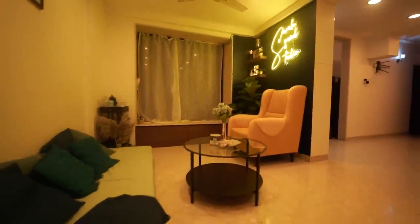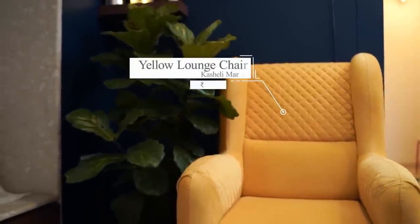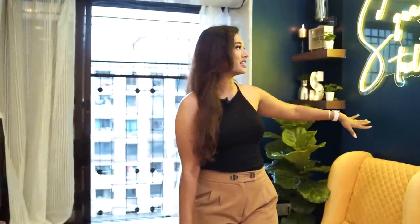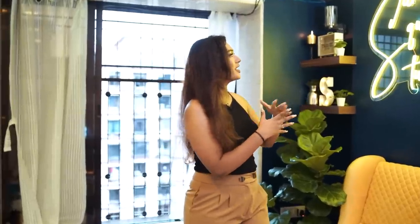You enter the home from this door right here and as soon as you enter, this is what you see in front of you — it just catches the eye. I was very sure that I wanted one pop of colour in this home. I'm a very bright person, I like colours and I enjoy yellow and blue. This yellow chair right here is literally the centre of this entire house. Your eyes just land here as soon as you walk in, and we've also accentuated this corner with this neon sign made by Beyond Neon, an Instagram page, that says Sara Squad Studio — the name of this space.